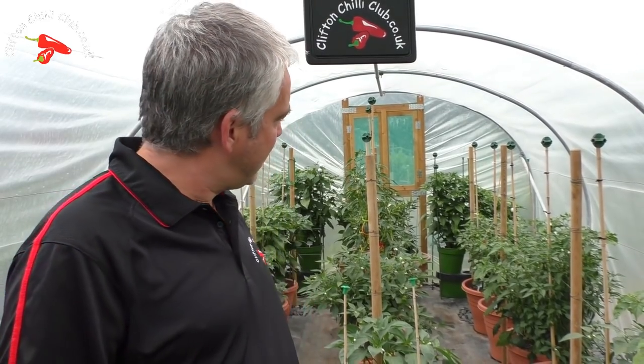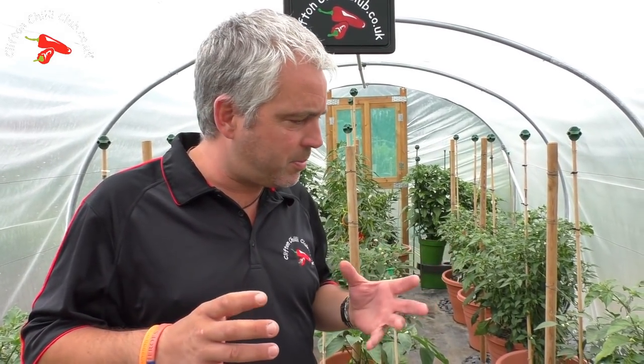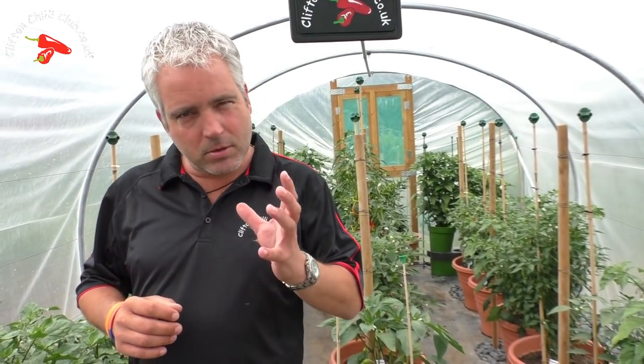Hi and welcome inside. As you can see it's totally changed - if you watched the first videos of the year you'll notice the difference. Look at the Bangalore, it's literally up with me. So without further ado let's just take a walk around and talk about some of the plants. They're doing amazing. The weather hasn't been fantastic, not lots of sun.